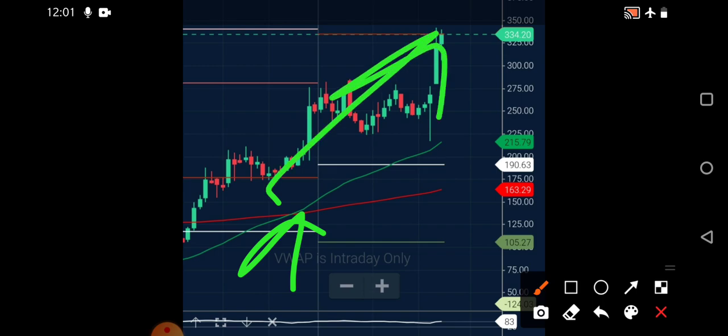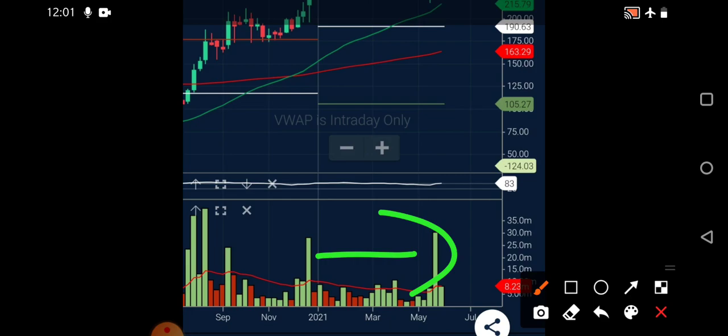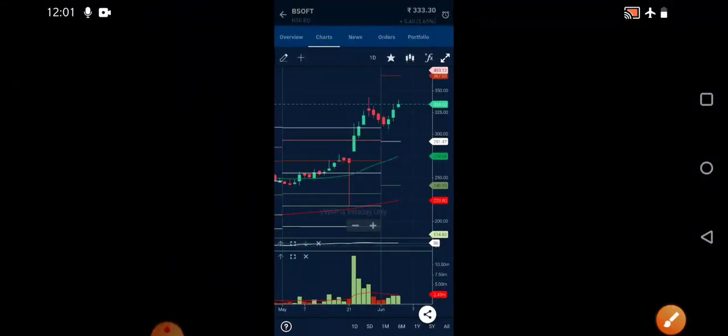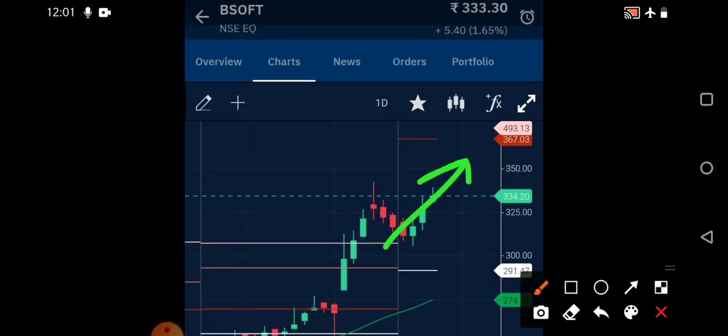A bullish crossover has been seen in Birla Soft — once this indication appeared the stock rallied. Similarly, a crossover was also seen in On Mobile. Volume has also increased very well in the last week due to good results posted. On the one-day chart the stock showed a good reversal from the pivot support of 310. Keep both stocks in your watchlist and if willing to buy, go for it. Stay safe, take care.